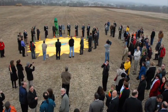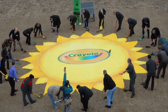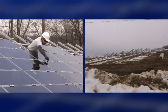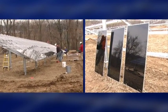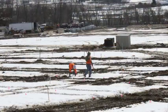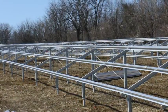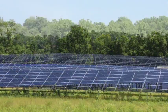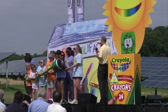Then on a cloudy day in November, everyone came together to start building the new solar energy farm right near Crayola's manufacturing facility. Through the rain and snow, builders constructed frames and installed thousands of solar panels in the field. After a few months, the first phase of the farm was ready, and everyone celebrated with a big party.